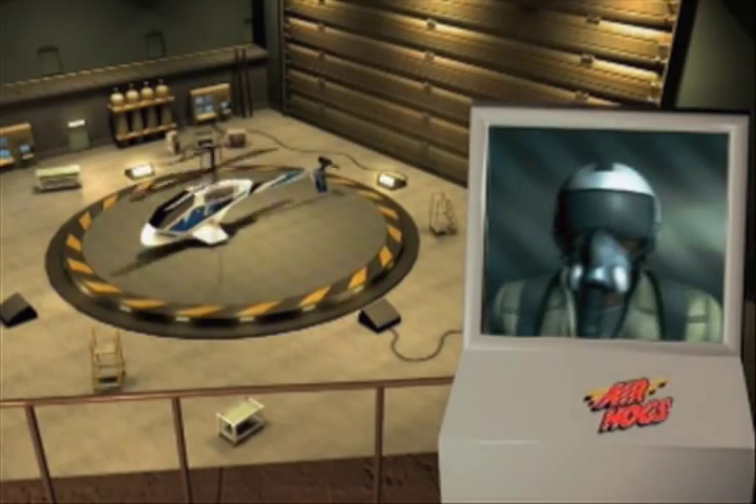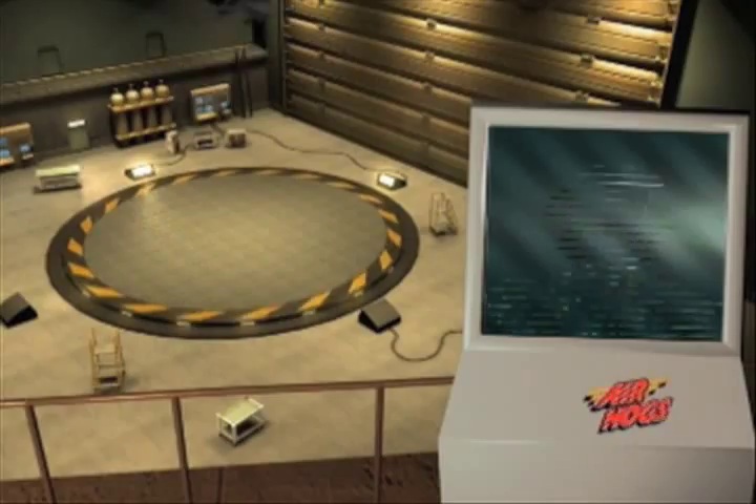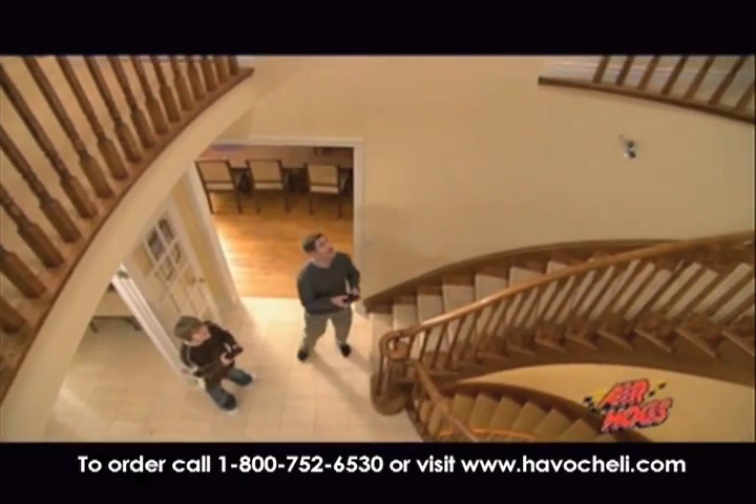Send in the Havoc. Havoc is on the way. Introducing Havoc Heli from Air Hogs — the world's smallest remote-controlled helicopter.